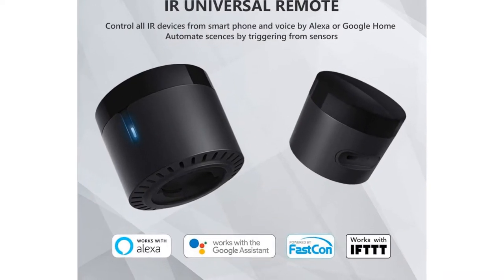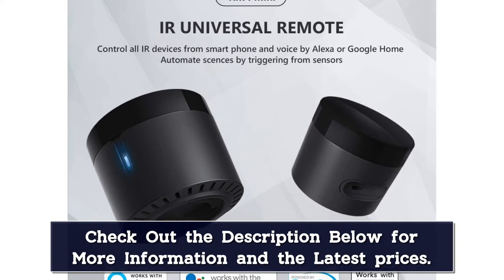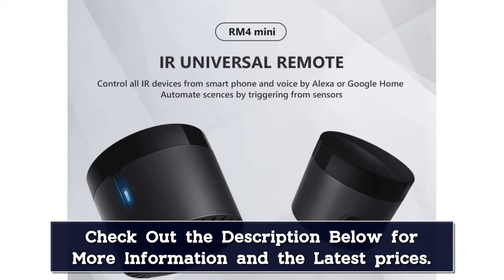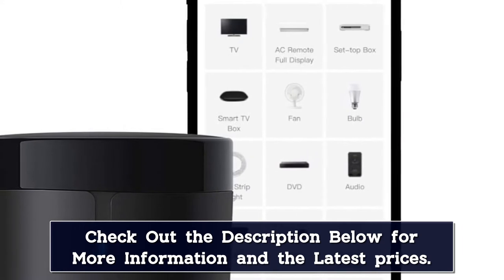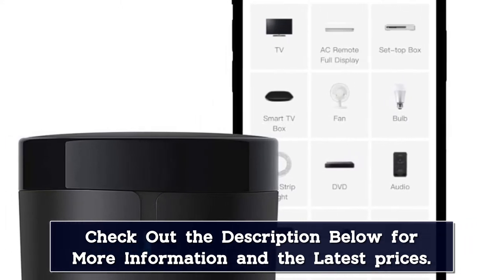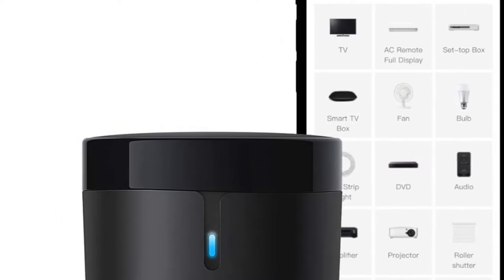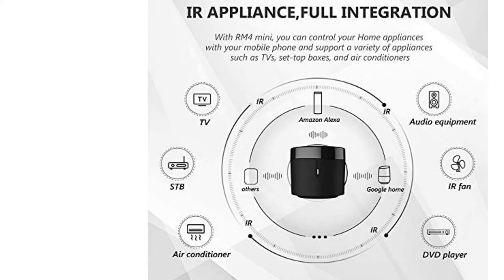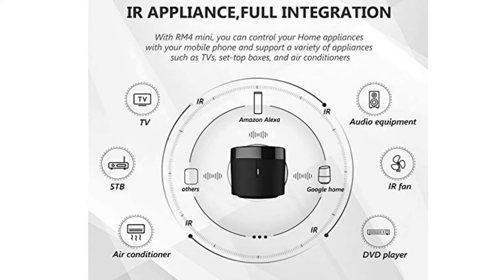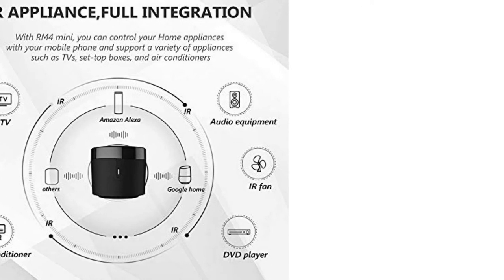Broadlink RM4 Mini IR Blaster Universal Remote Control has integrated Wi-Fi 2.4G for accessing the internet. Users can control their machines through the app remotely — they can operate devices even when away from home, like at the office or traveling, with Broadlink's RM4 Mini IR Smart Home Hub. It works with Alexa and Google Assistant while also supporting IFTTT, making it one of the best IR RF blasters for home automation. Buyers must note that the Broadlink RM4 Mini does not have an RF module and won't work with RF control devices.